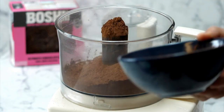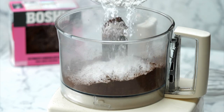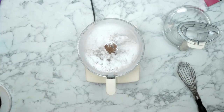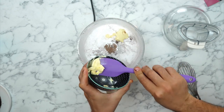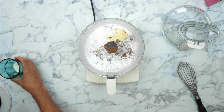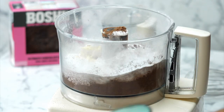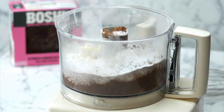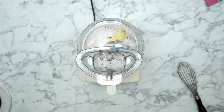Into the food processor first goes cocoa powder - get the highest quality you can find. Then we have icing sugar - really important to use icing sugar here, don't substitute, because icing sugar gives us that fine blended texture. Next up is dairy-free butter - it's important to use dairy-free butter because we want that firmness and solidity; oil will absolutely not do. Finally, a touch of plant-based milk to get the right consistency and one teaspoon of vanilla extract.